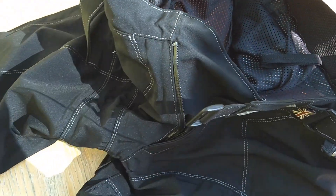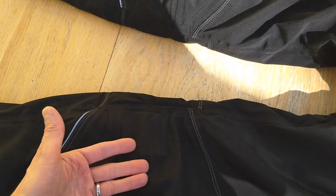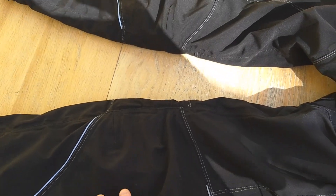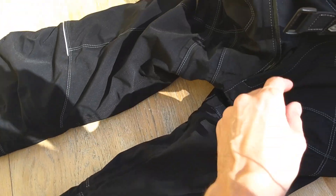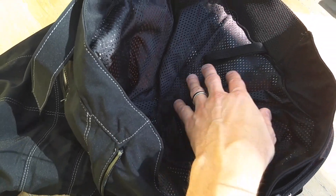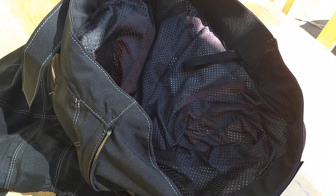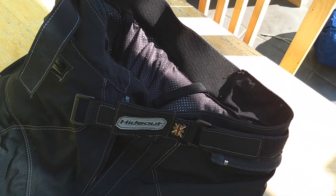You've got D30 armour at the hips, and again in the knees — it just slips into a little pocket underneath and has Velcro on top to fine-tune the positioning. Then we have a nice comfort lining, and there's also a thermal zip-in liner for the winter, which is nice and thick and padded. I haven't used that at all yet because it hasn't been cold enough.